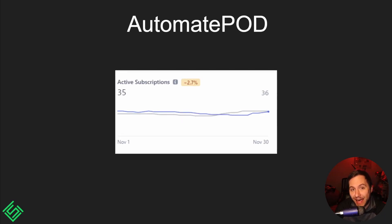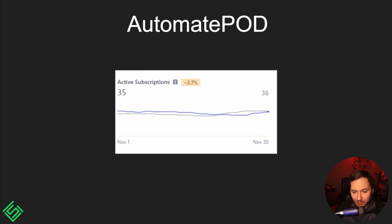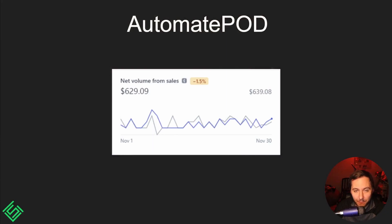Our total active subscriptions for November: 35. If any of those subscribers are watching — I really appreciate you. It was down about one subscription from October, which is pretty expected. I typically have around 35 active subscribers at any given point, and that's been pretty consistent for the past six to eight months — and again, with no marketing or ads at all.